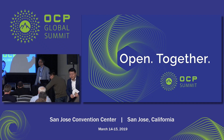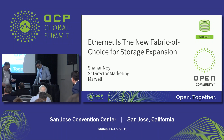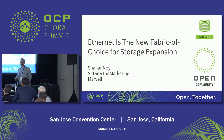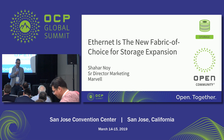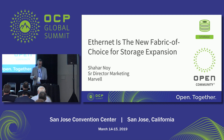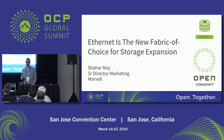I'd like to introduce Shahar here, he's talking about Ethernet as the next storage fabric. My name is Shahar Noy, I work for Marvell. Part of my responsibility is what we call data center storage solutions — connecting SSDs or HDDs into either a host or into a network. Today, I want to talk about how Ethernet is evolving into a fabric of choice for storage.